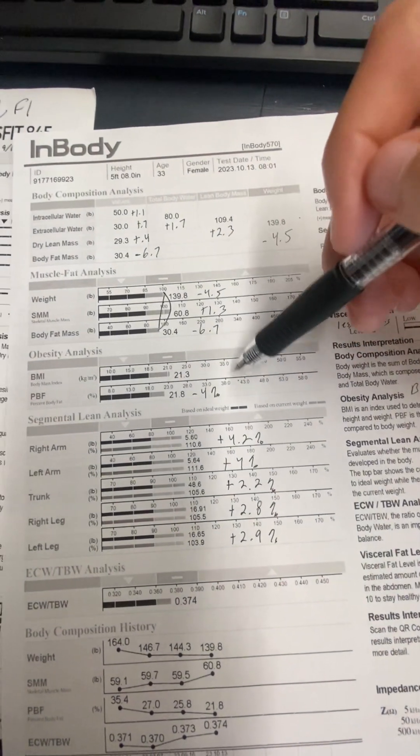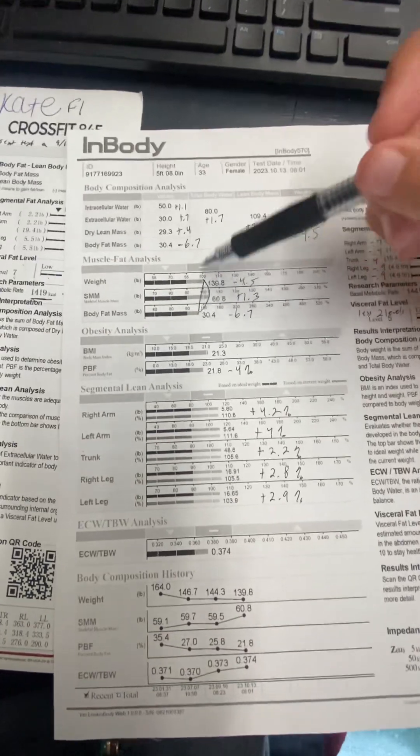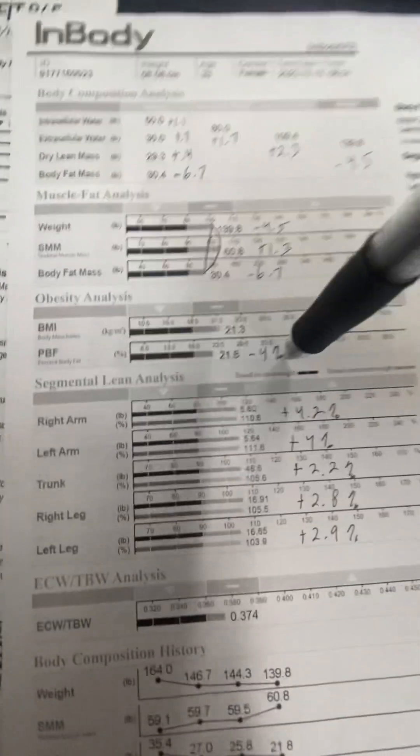You lost 4 percent of your body fat, and a percent of body fat loss per week is tremendous. You went from 25.8 to 21.8 percent body fat.